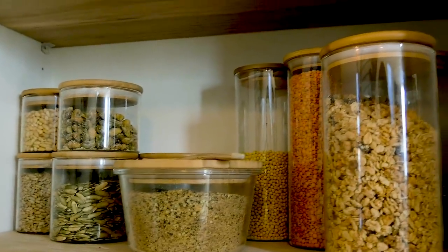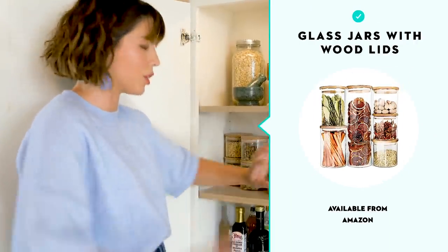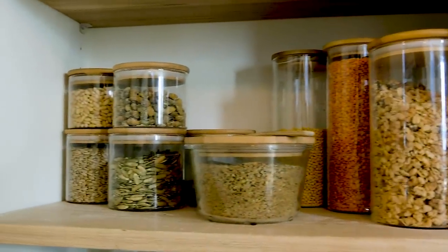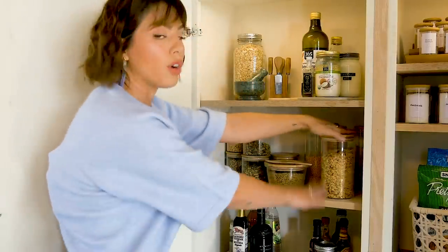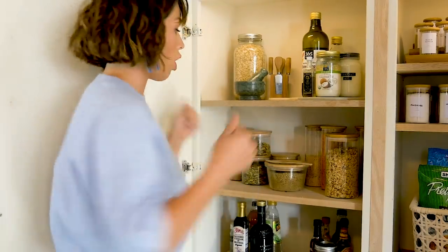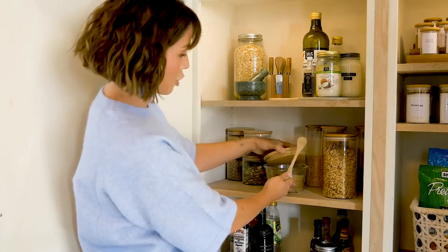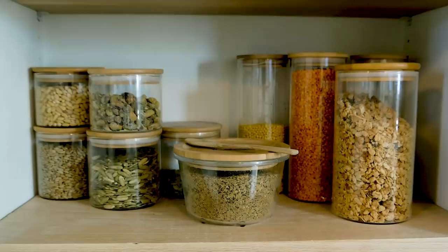These are all of my dry goods. I like to have everything in glass jars with wooden bamboo tops because it makes it feel natural, it's sustainable, and I can easily see what I'm working with. We have nuts — usually for charcuterie boards — couscous, lentils, quinoa, and granola. I eat granola every single day, and I actually bring my bowl of yogurt all the way here. Since this is such an easy height for me, I just open it up, pour it, and then add my flaxseed chia seed mix. I don't even use my kitchen counters — I use this because it's functional and beautiful.